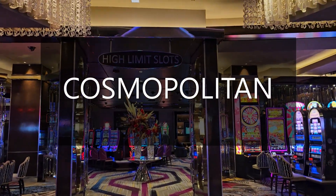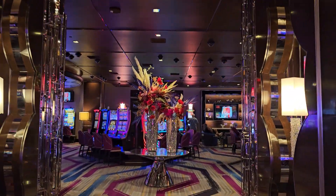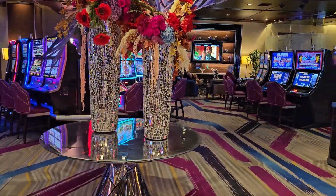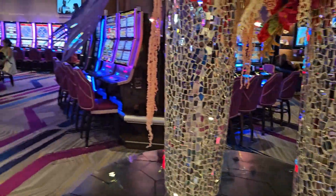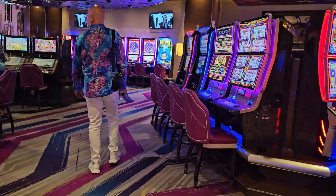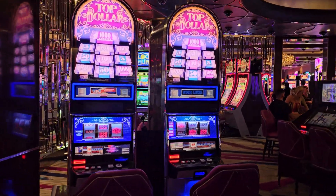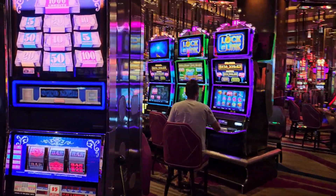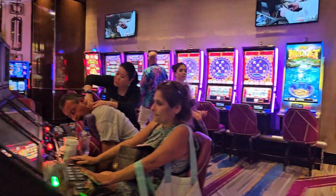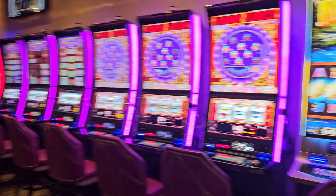Here we are at the Cosmopolitan High Limit Room and High Limit Slot Room. It's very beautiful. I really love these glass bases. We have some really nice little machines and some different things going on. We've played these Top Dollars over here a couple times, especially for Top Dollar Tuesday, Rock and Link. We've got a variety going on here.